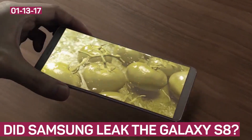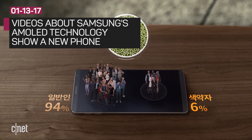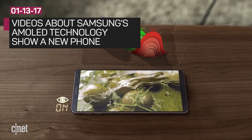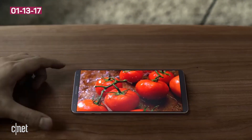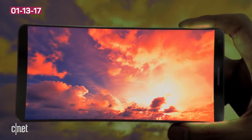Samsung may have done a sneaky reveal on the upcoming Galaxy S8 if this new footage is to be believed. Two videos released by Samsung to promote its AMOLED display technology surfaced on YouTube. One video clearly shows a new handset design with a smaller bezel and no physical home button.